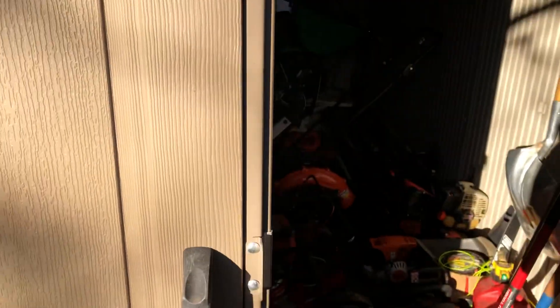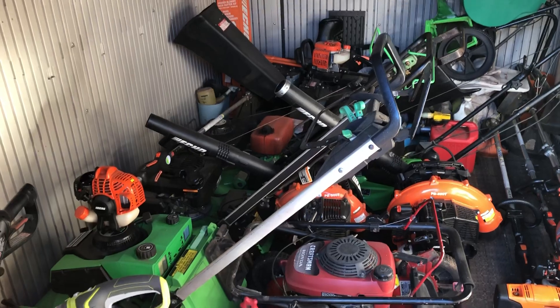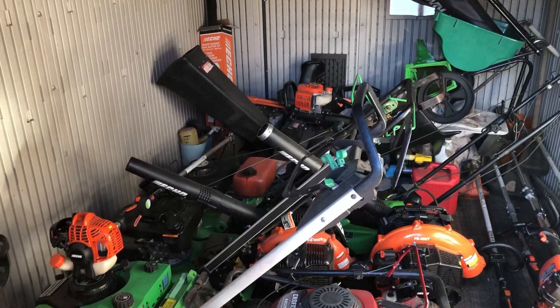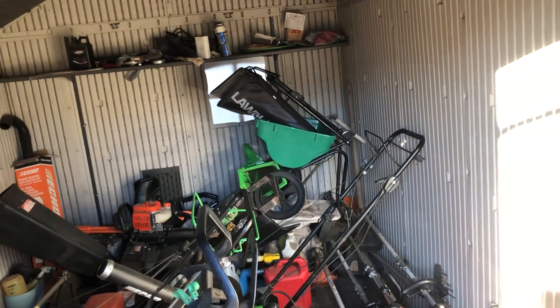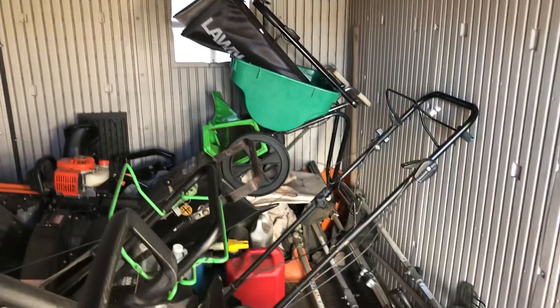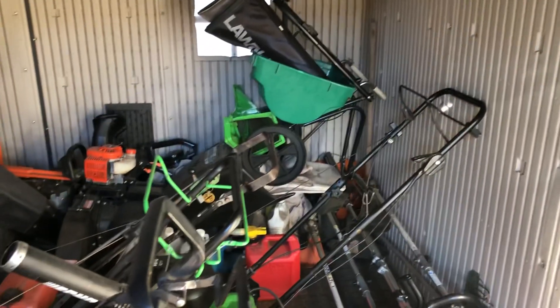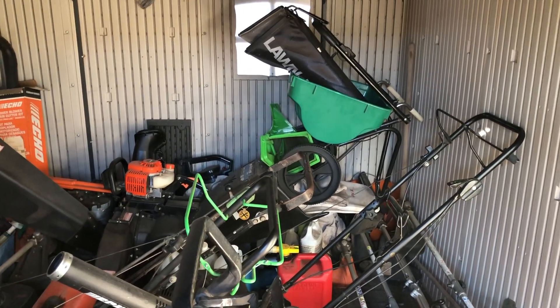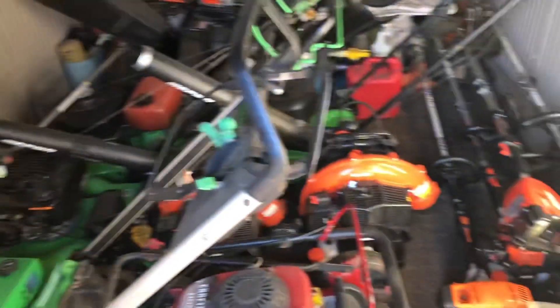Let's have a look in here — I haven't been in here in a while. Here's all the lawn equipment; they are still in winter hibernation. Real soon I will be waking them up and getting them out. I'll probably do that this weekend, because this weekend is supposed to be nice. I don't think it's going to be quite as warm, but probably just warm enough to where I can get all this stuff out and get them running.